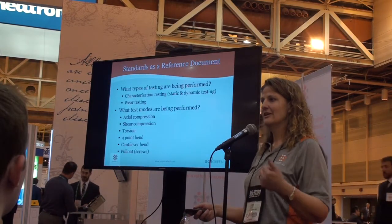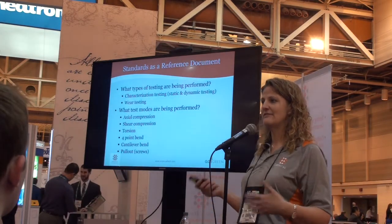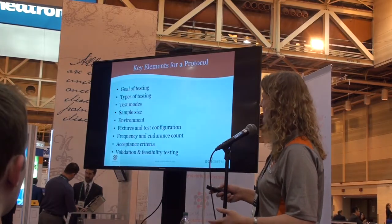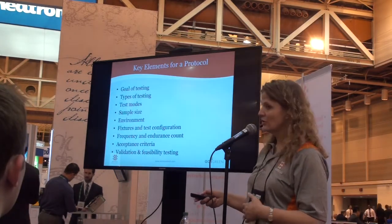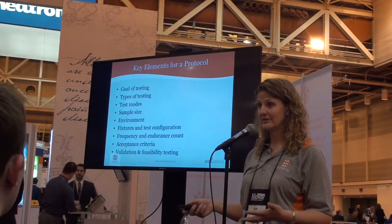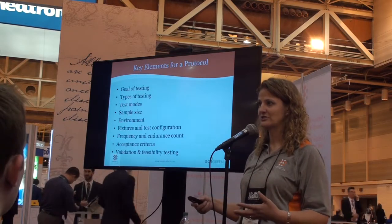Is it static and dynamic testing? What modes are being tested? This is the foundation for developing your protocol. I've listed all of the elements that you need to consider when writing your protocol: the goal of your testing, what testing you're going to do, your modes, sample size, environment. I've listed all these because they will impact your results, and you want to make sure that you are repeatable with your results.